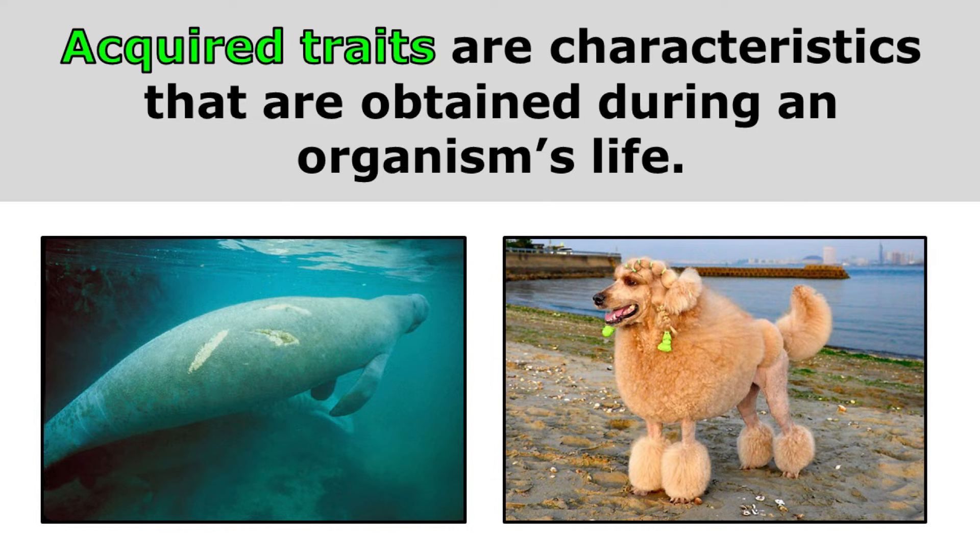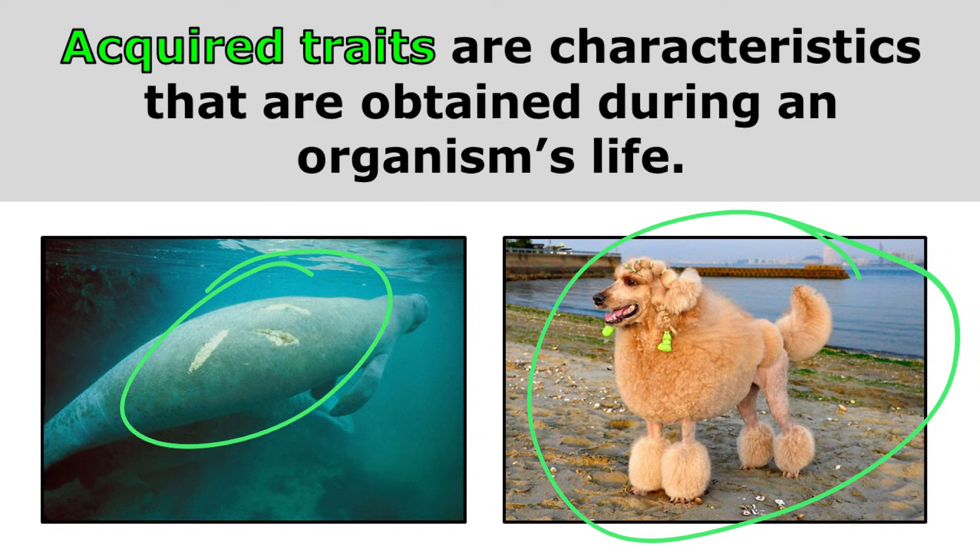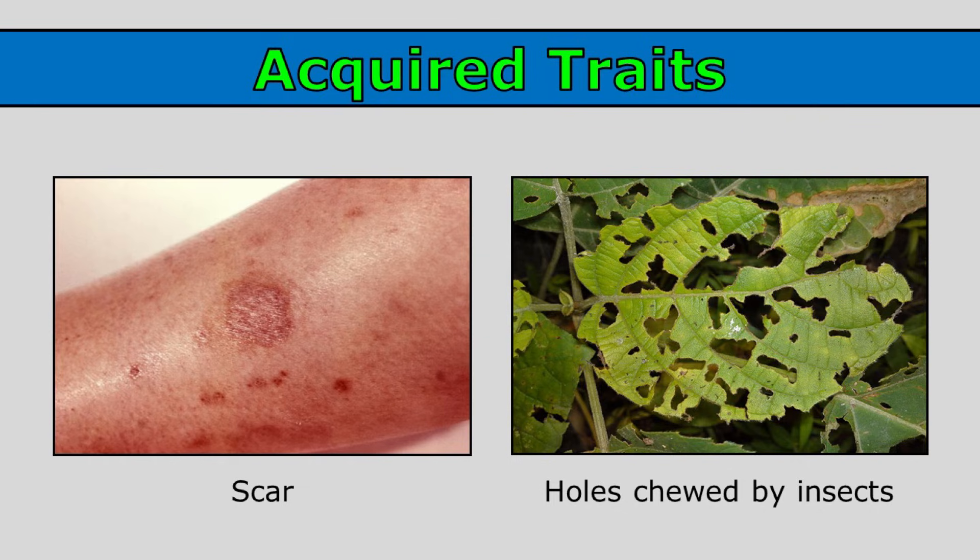Acquired traits are characteristics that are obtained during an organism's life. So these wounds and the hairstyle of this dog are acquired traits. Scars are acquired traits — you acquire the scar after you have an injury. And this plant did not inherit leaves with holes; these holes were chewed by insects, so the holes were acquired during the organism's life.